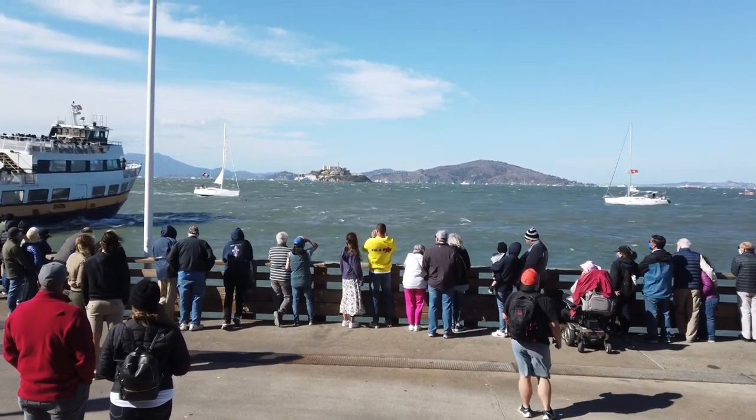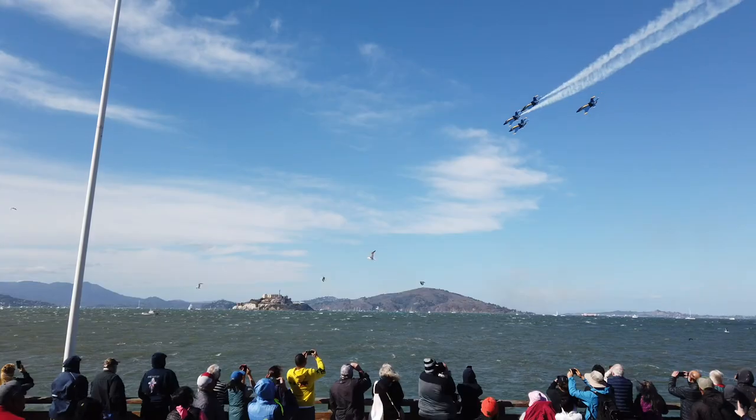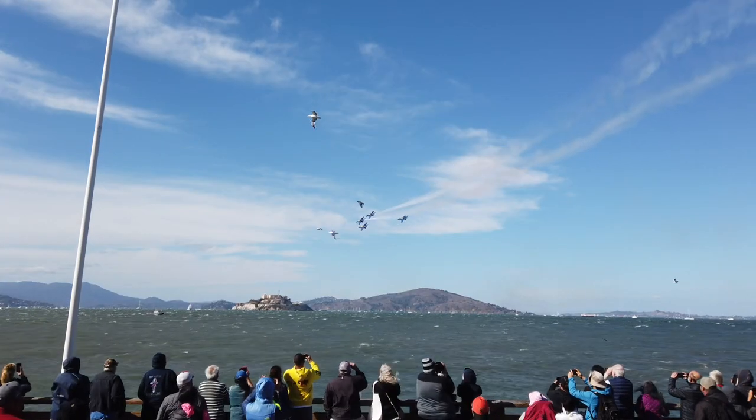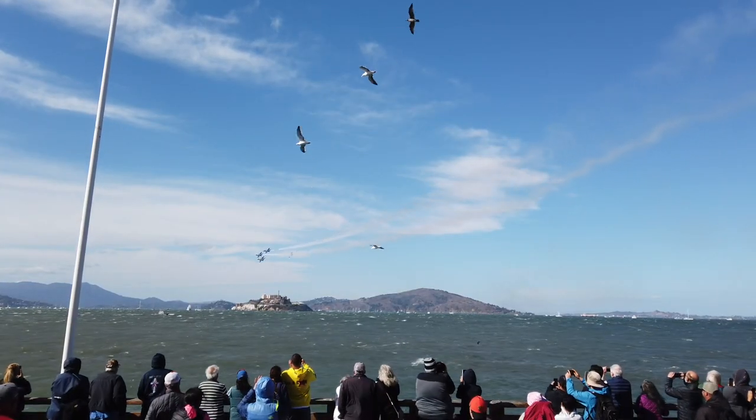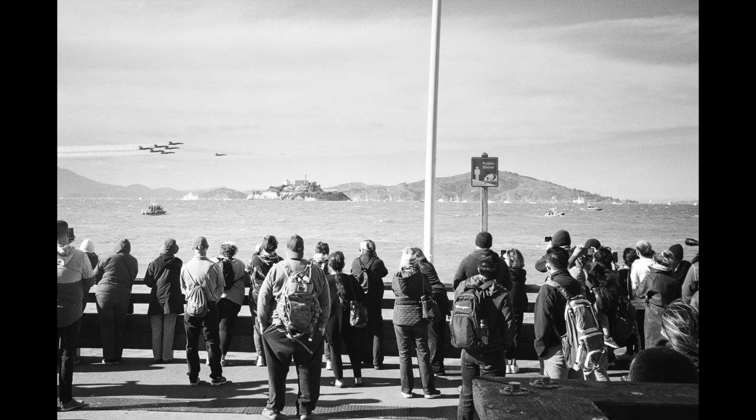After I finished a roll, I successfully changed film. After taking a few photos, I accidentally dropped it — because the XA is small, compact, and could be slippery. The camera was not damaged.